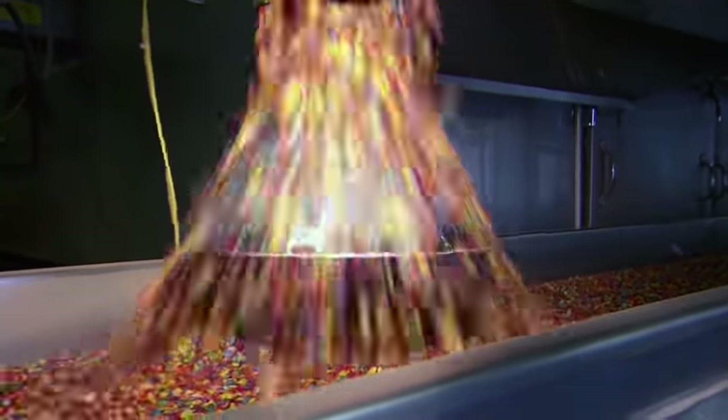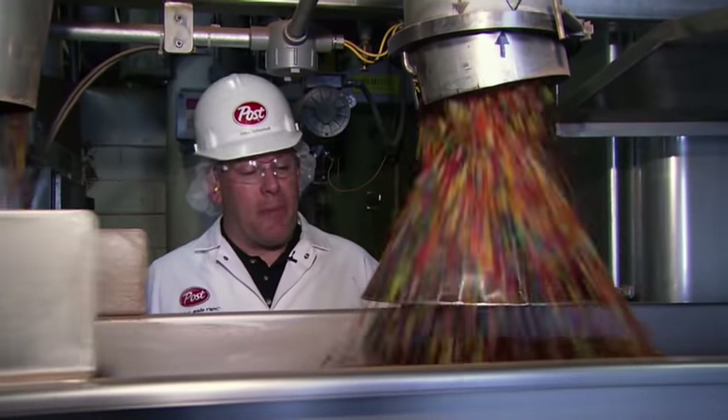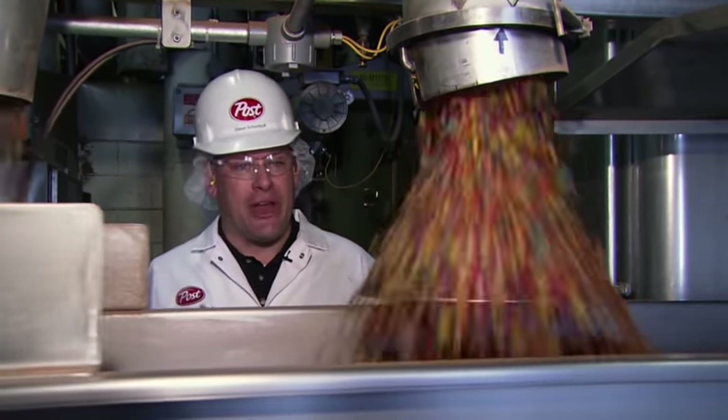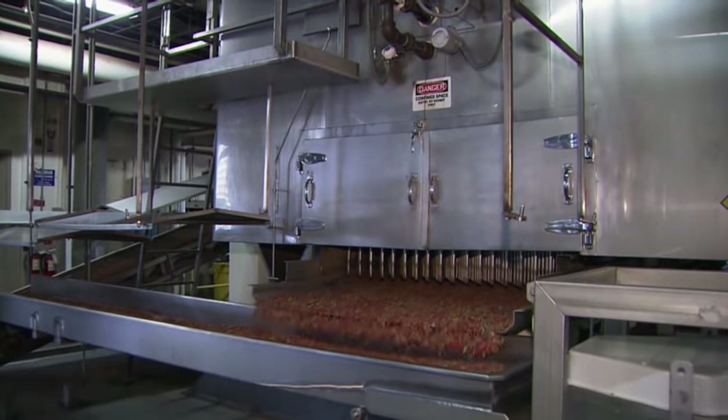But these aren't true Fruity Pebbles until they puff them back up. At this stage, we drive the moisture out of the flake at high temperature, blistering the surface of the flake and creating the texture everyone loves. That crispy texture forms very quickly in the toaster, which is a blistering 500 degrees Fahrenheit.